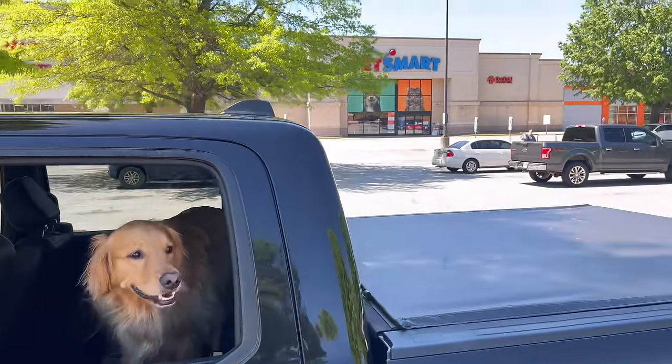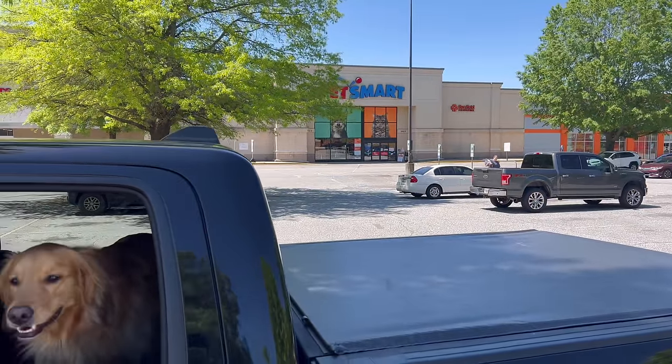All right, we are at PetSmart now. We're going to go in and pick out a toy and spend some time in there. A fan wants to know: how old is Teddy? Teddy will be four years old on May 12th.